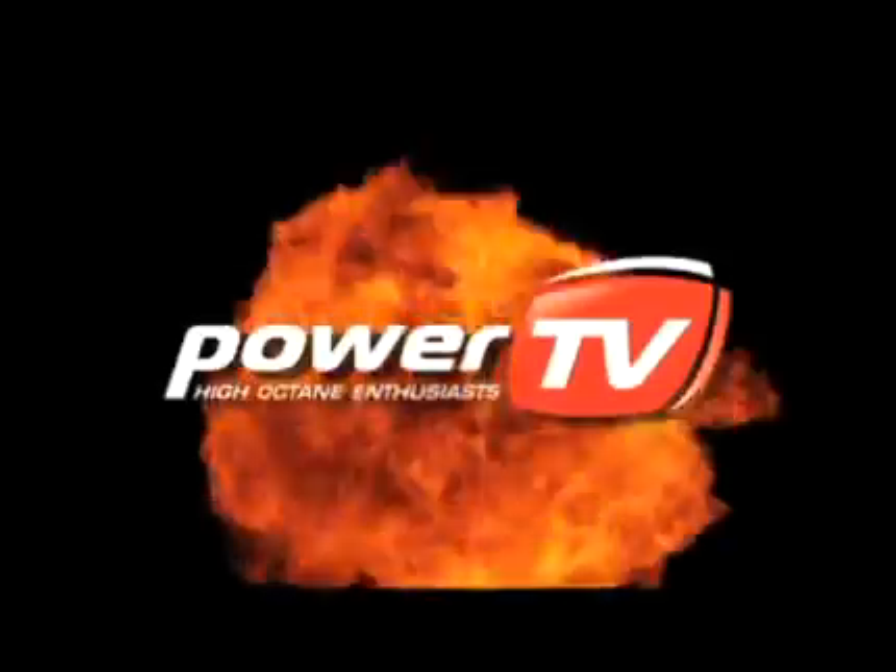SEMA 2009 — the cars, the parts, the experience. Nobody brings it to you like PowerTV.